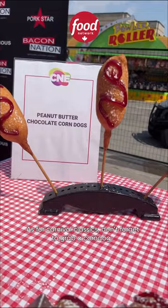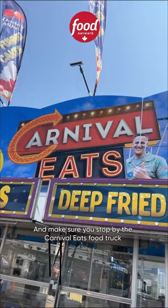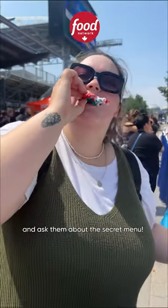As for Carnival Classics, don't forget to grab a corndog — or in this case, a peanut butter chocolate corndog. And make sure that you stop by the Carnival Eats food truck for some sweet treats and ask them about the secret menu.